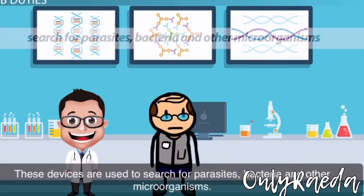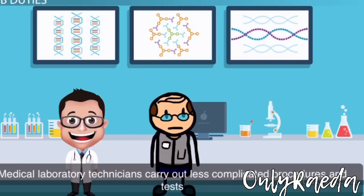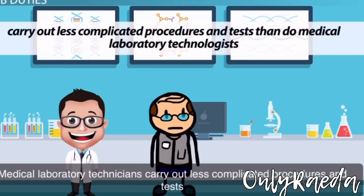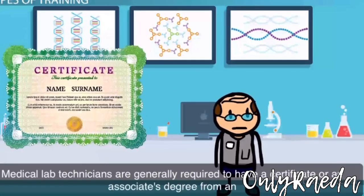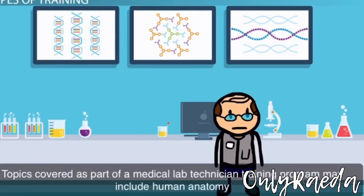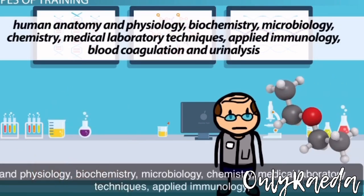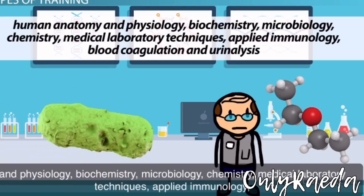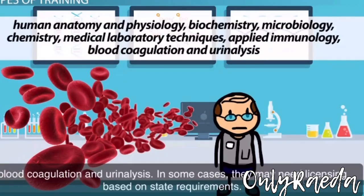These devices are used to search for parasites, bacteria, and other microorganisms. Medical laboratory technicians carry out less complicated procedures and tests than do medical laboratory technologists. Medical lab technicians are generally required to have a certificate or an associate's degree from an accredited school. Topics covered as part of a medical lab technician training program may include human anatomy and physiology, biochemistry, microbiology, chemistry, medical laboratory techniques, applied immunology, blood coagulation, and urinalysis.